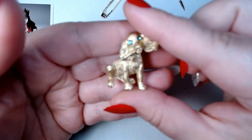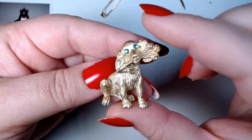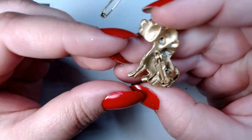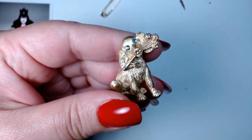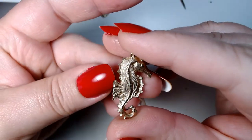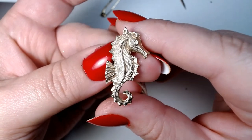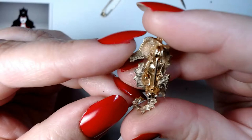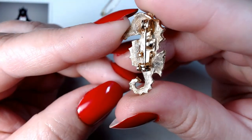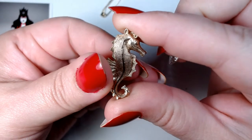Here's another one of those cocker spaniels — exactly the same as the other. And here's a really darling seahorse. I like this seahorse — my goodness.